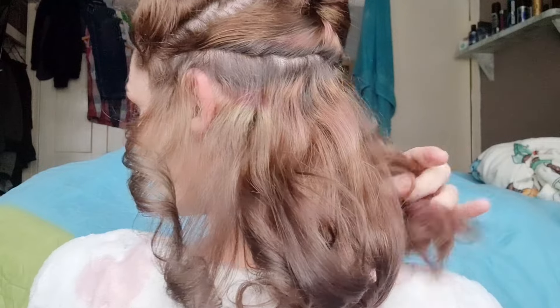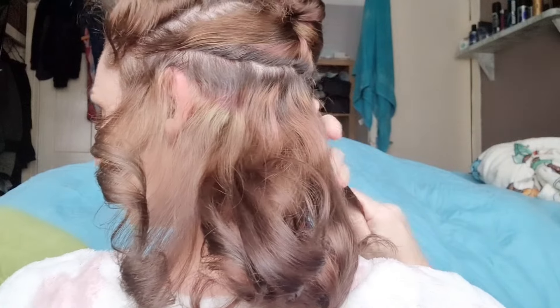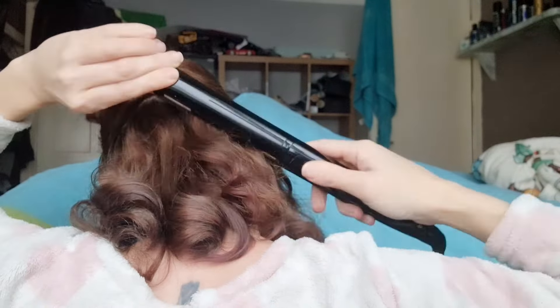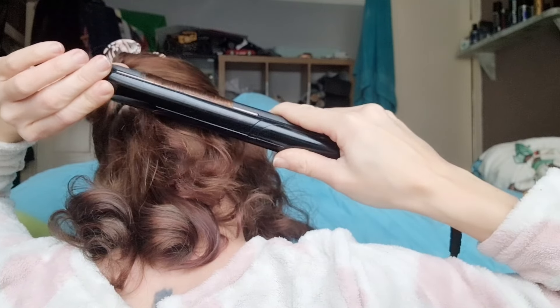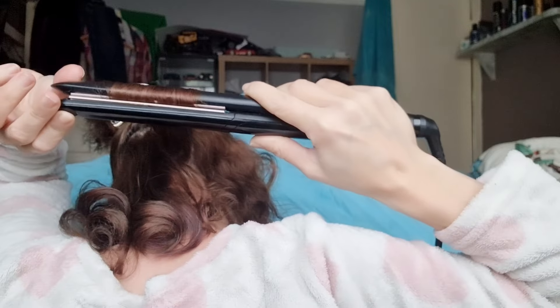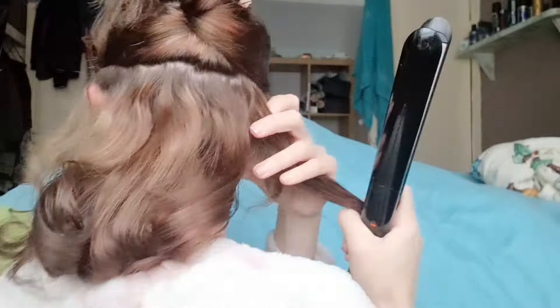Look how much root I've got. I bleached my entire head right to my root - my roots were yellow at the end of Christmas, either the first few days of January or the last few days of December. And look how much root I've got now, it's insane. I've got so many colours going on my head right now.